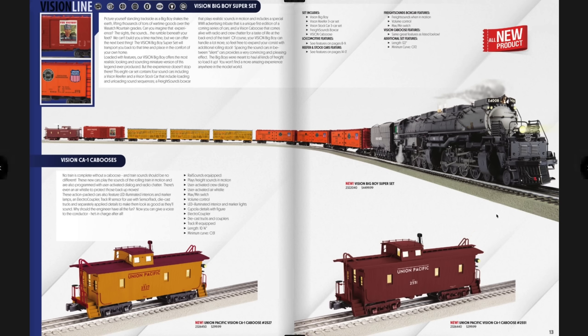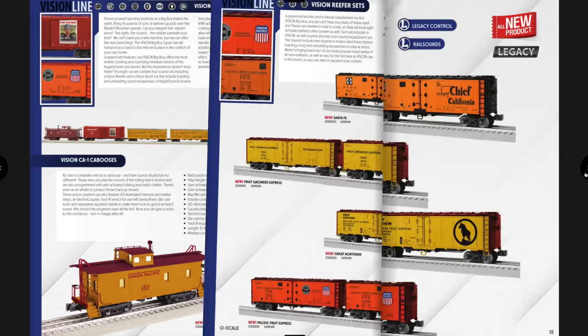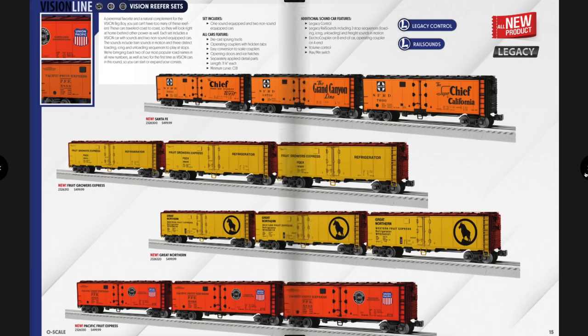The cabooses are $2.99 separately — it's like having an electronic caboose that does a bunch of different things. They don't have a smoke unit since the electronics and sound system take up that space. Here are some more Vision Line reefer sets — always cool cars, good to see them back. They're $4.99 for the three-pack, with one car having the sound system. Order from a reputable dealer on pre-order and you'll get them for less.